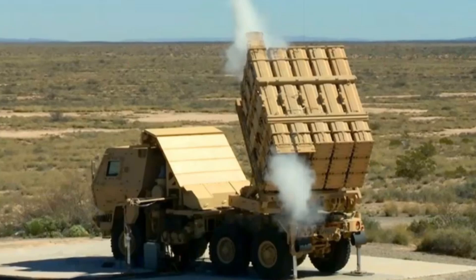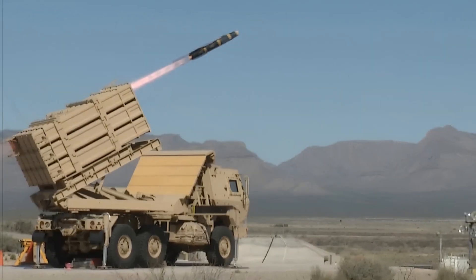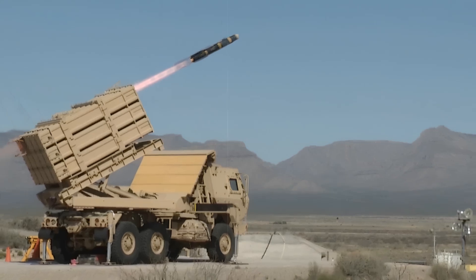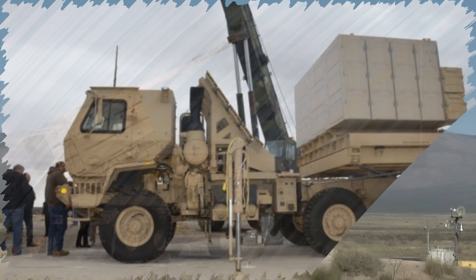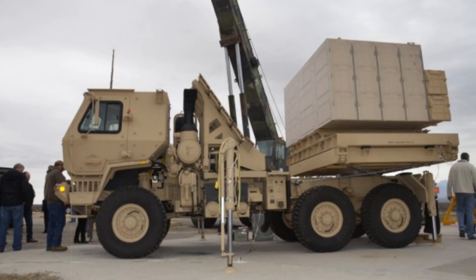A purpose-built multi-mission launcher supports these interceptors, offering a modular and mobile firing solution. The launcher is capable of being rapidly repositioned and configured to support different munitions. Designed for compatibility with the Army's current logistics platforms, it ensures streamlined deployment and sustainment in operational environments.